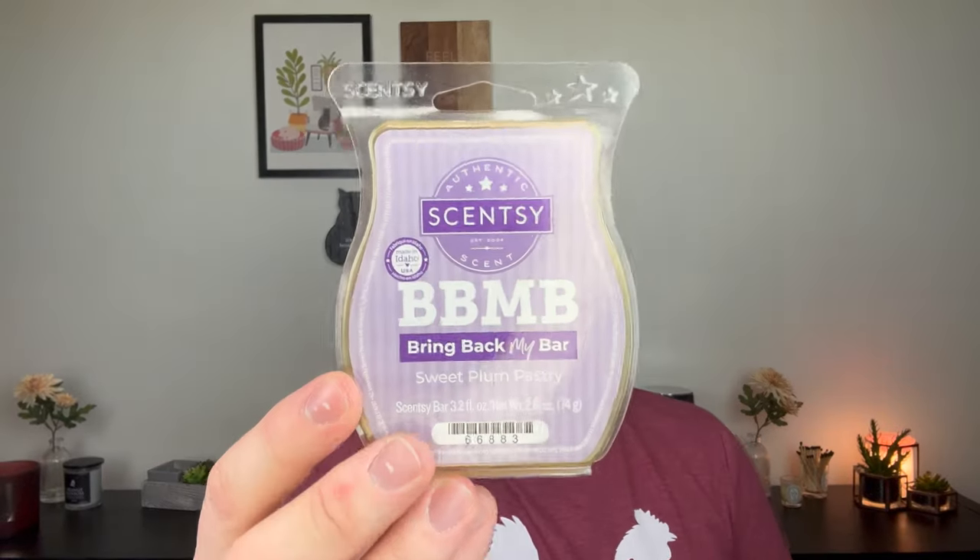I also melted Sweet Plum Pastry — my bars were getting low and I just love it. I divided it between my bedroom, office, and living room/kitchen/dining room. Look at how yellow this bar is compared to the other one — night and day difference. Sweet Plum Pastry is incredible. It's not in my Scentsy club and I have less than five bars left — it really needs to get voted back in or made into a brick. Until then I melt it every once in a while and it makes my heart super happy.